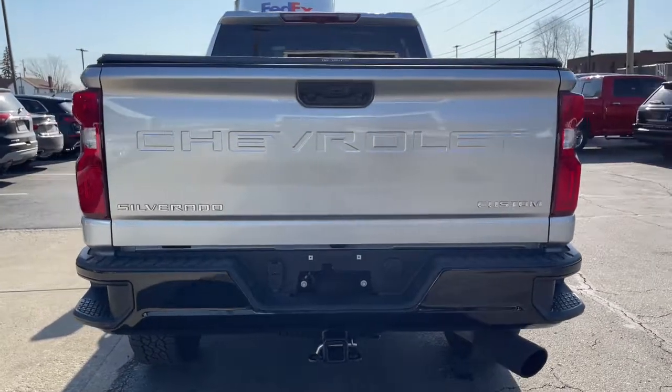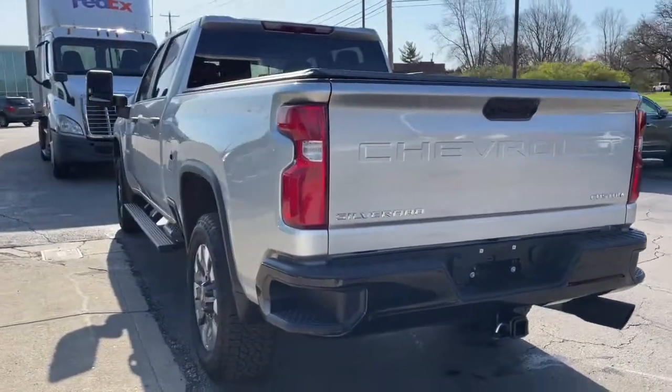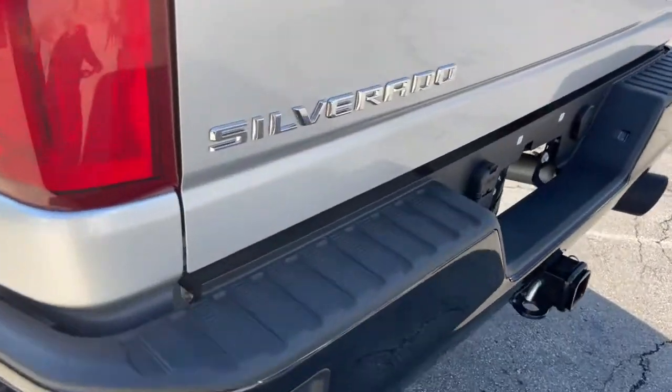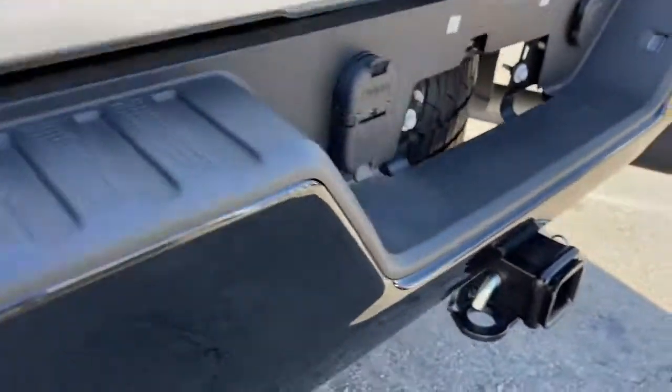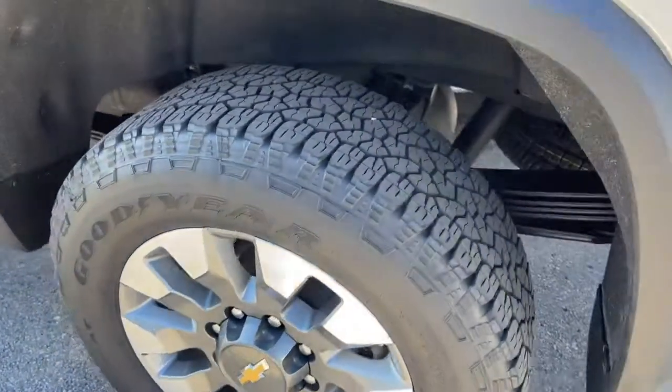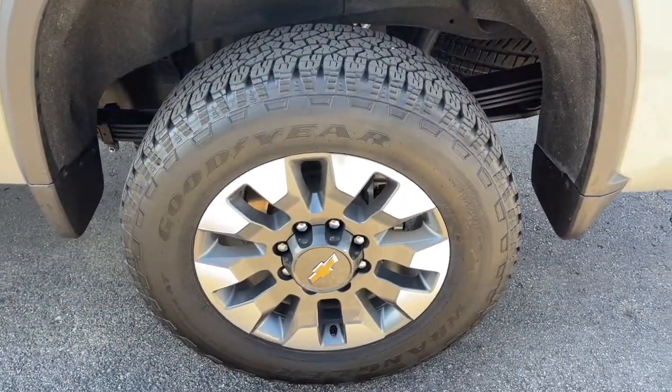These are just some of the great options this vehicle comes with: keyless entry, eight-cylinder engine, four-wheel drive, remote engine start, heated mirrors, backup camera, Bluetooth connection, rear AC, aluminum wheels, Wi-Fi hotspot.